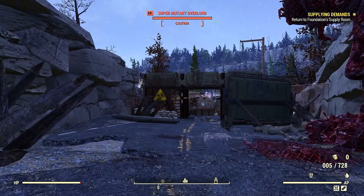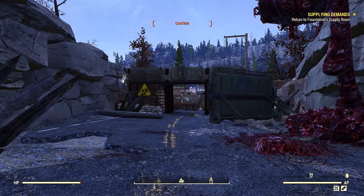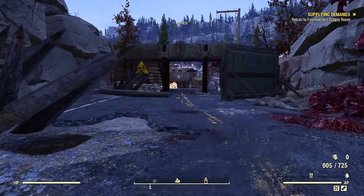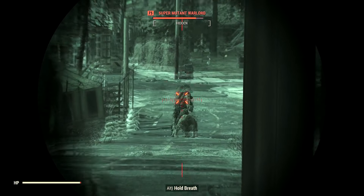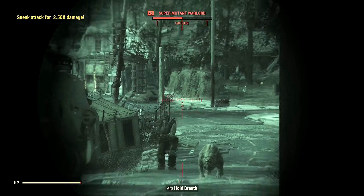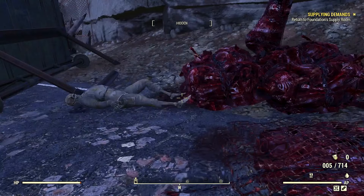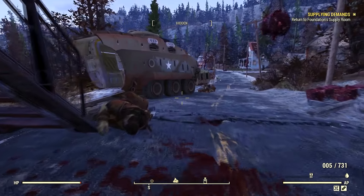Here's something that'll pep us up a little bit — a super mutant overlord. You ready for this, buddy? Missed him. All right, go away. Come on. Poor guy, didn't even have a chance. Looks like there's more muties down the hill there. Should use VATS — my aim is apparently terrible. Take care of that guy. Super mutants are gross, man. Always got their gross meat bags.